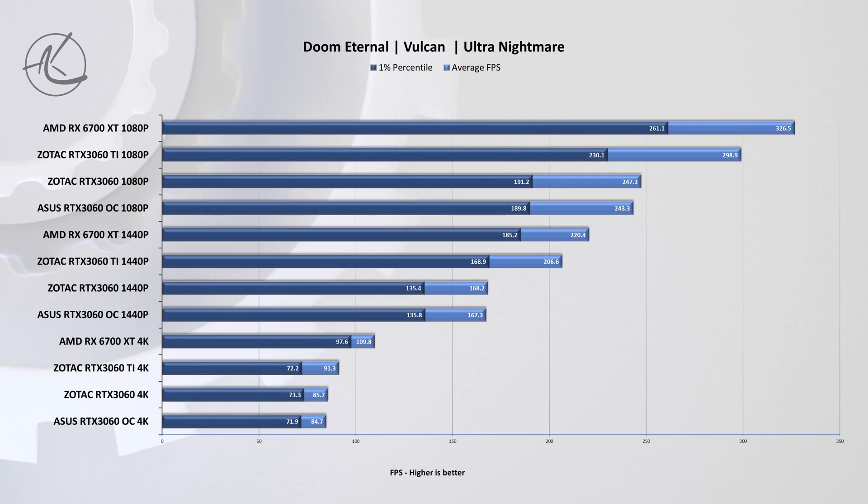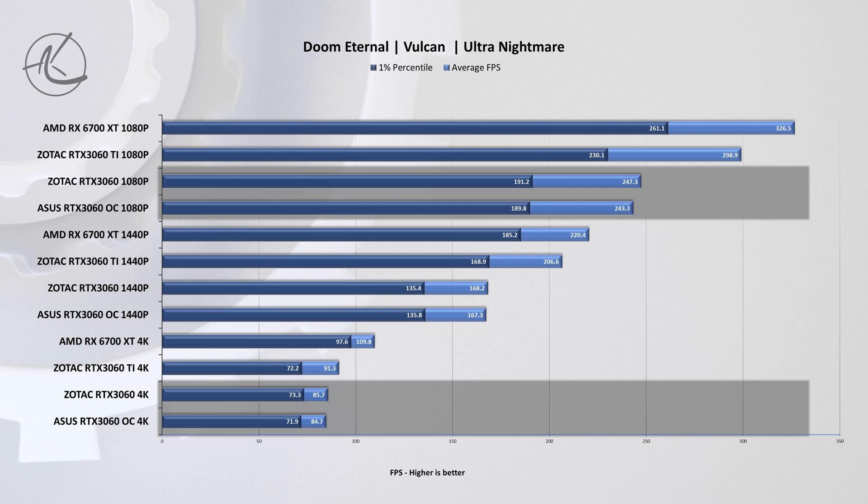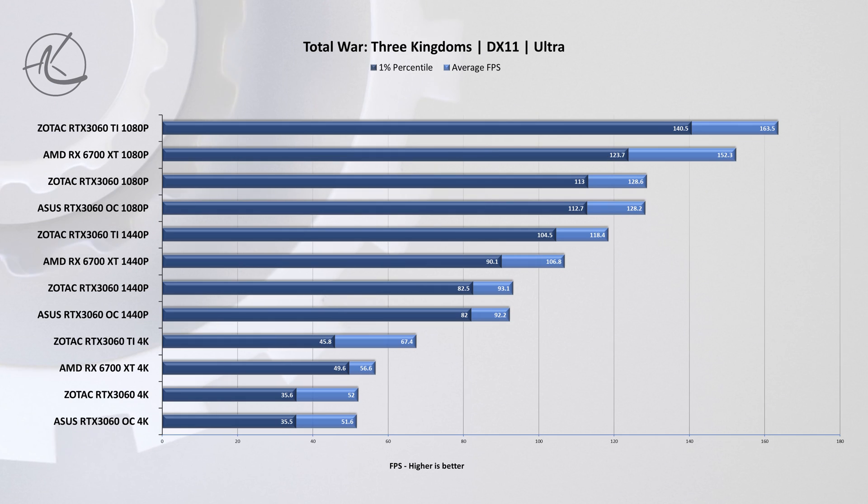Next we have Doom Eternal. This is another title where you don't need much graphics power to run, but nevertheless when we compare the two RTX 3060s we find that the Zotac card is leading by about one percent at both 1080p and 4K. But let's be real — one percent is not even worth talking about.